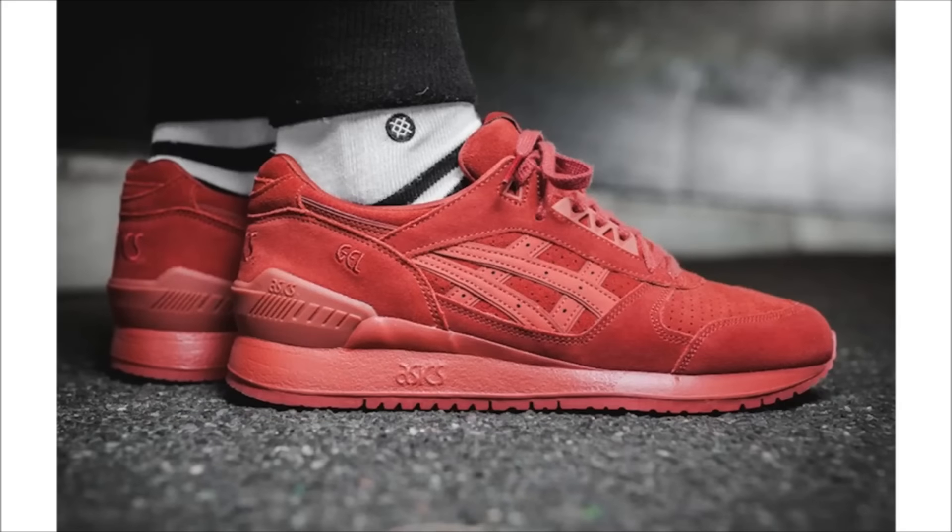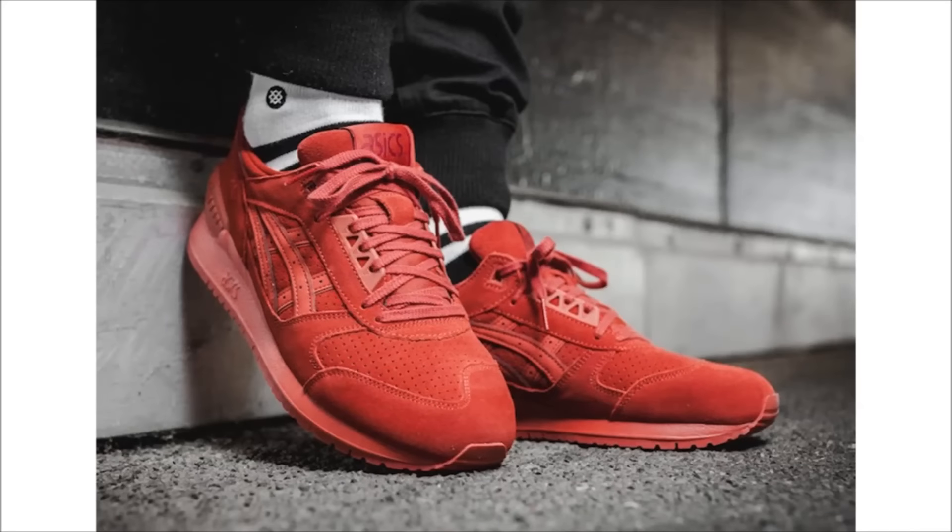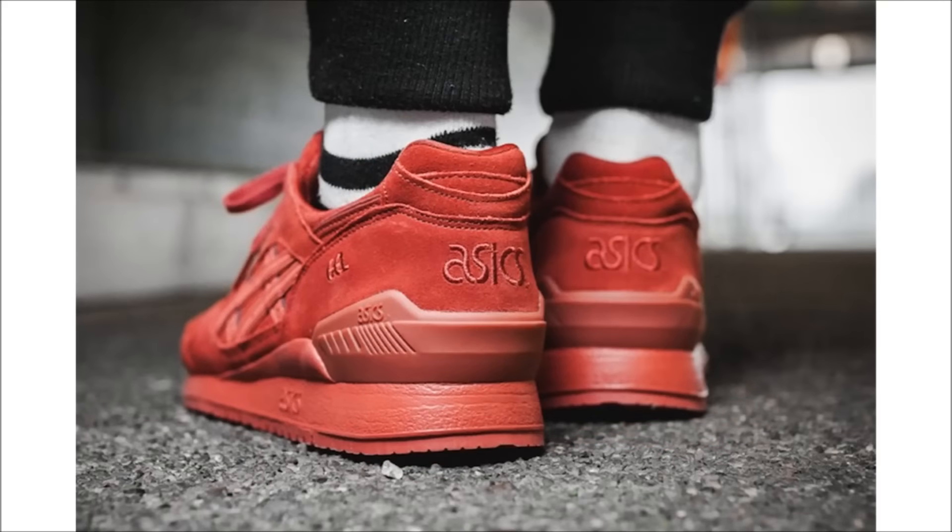A few weeks ago I showed you all the Gel Light 3 and the Gel Light 5 in a Tandoori Spice colorway, and it looks like the Asics Gel Respecter is the next silhouette to receive the Tandoori Spice treatment. This pair comes dressed in a full red suede upper with leather branding, and it sits on a full red mid and outsole. If you like these, you can find them today at select retailers.